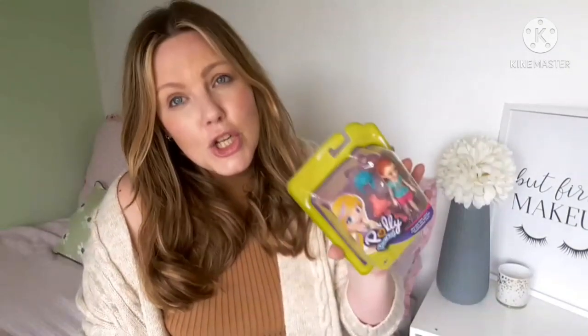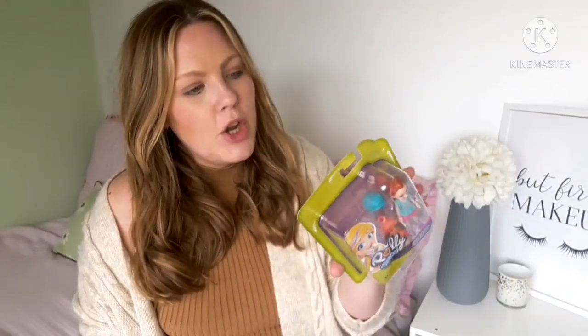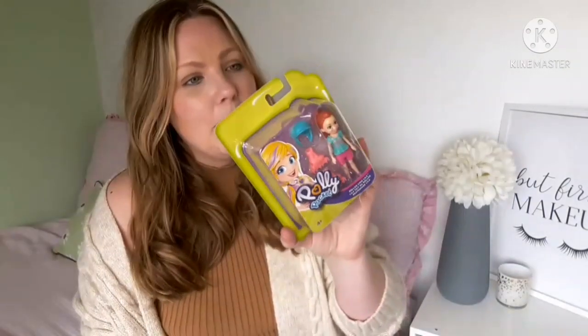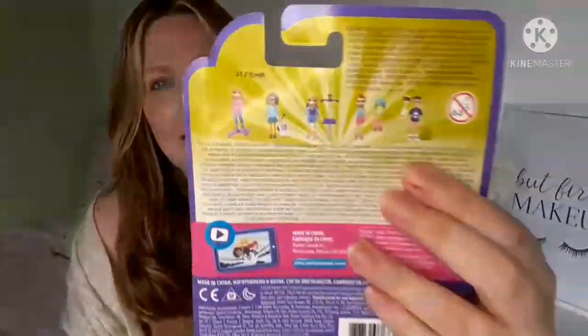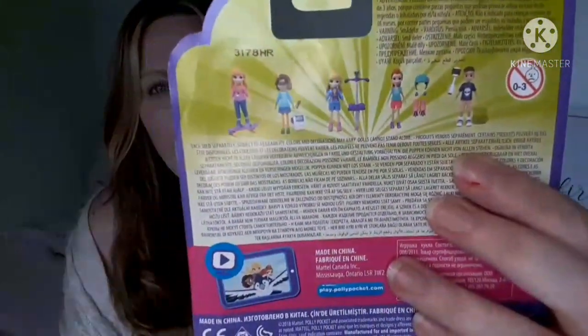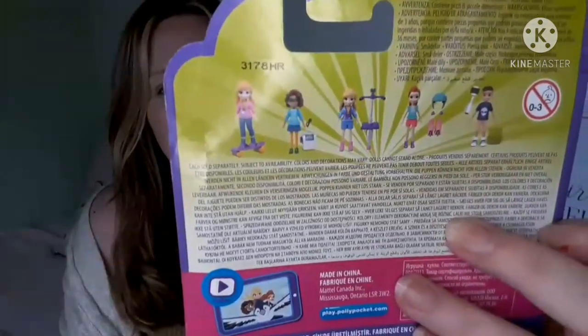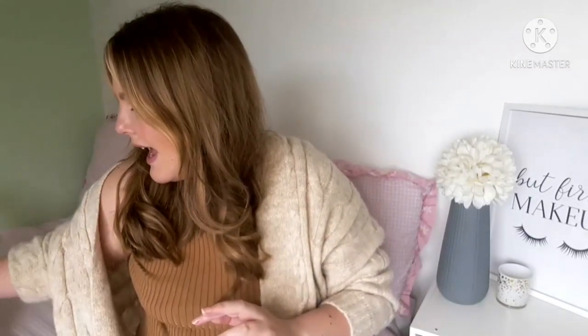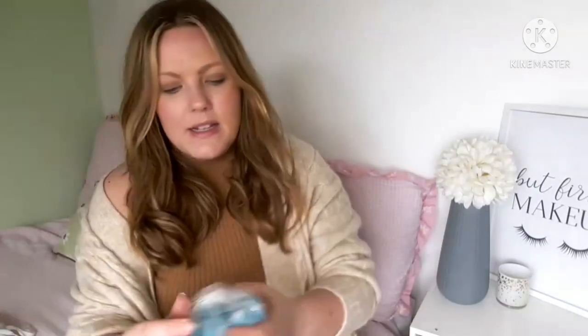These are from the Polly Pocket range and were actually two pounds each. Liana has really got into her Polly Pockets at the moment so I think she'll like these slightly bigger ones. There are other characters to get as well — you can see them on the back. I just got those two for her to start with.